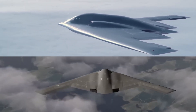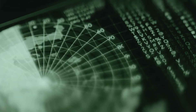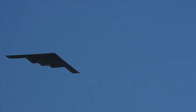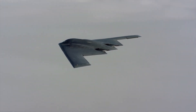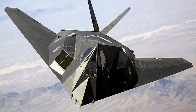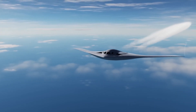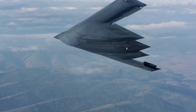Stealth technology advancement between the B-2 and B-21 reveals how dramatically radar-defeating capabilities have evolved. The B-2's stealth design relied on external shaping and radar-absorbing materials applied to the aircraft's surface. While revolutionary for its time, this approach created maintenance nightmares and operational limitations. The B-21 incorporates stealth characteristics directly into its structural materials and internal architecture. Instead of applying stealth coatings to conventional aircraft structures, engineers designed stealth properties into every component from the beginning. This integration eliminates many of the maintenance requirements that keep B-2s grounded for extended periods.